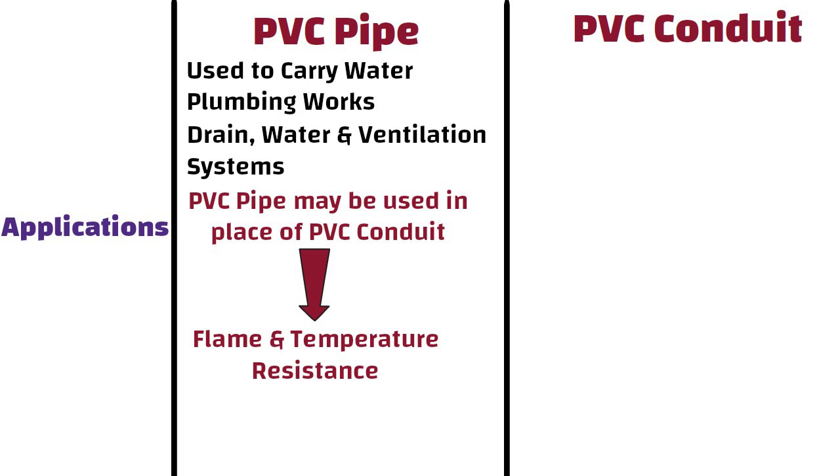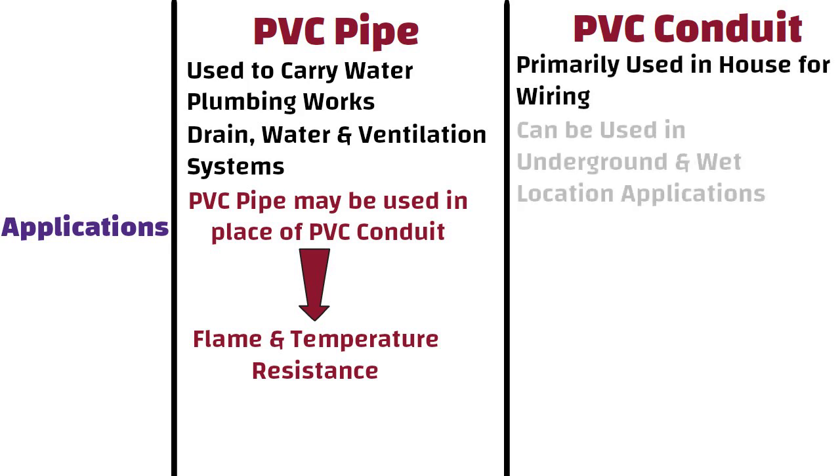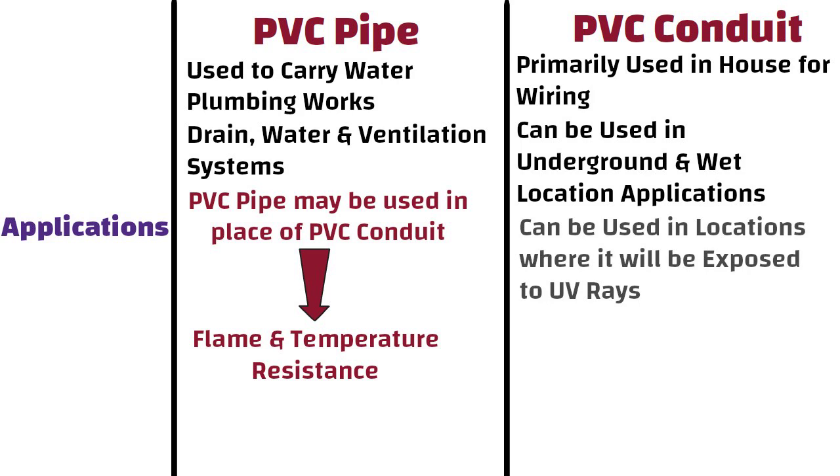On the other hand, PVC conduits are primarily used in houses for wiring. PVC conduit can be used in underground and wet location applications where electrical cables need to be protected. Since these pipes are UV tested and rated, they can be used in locations where they will be exposed to UV rays.